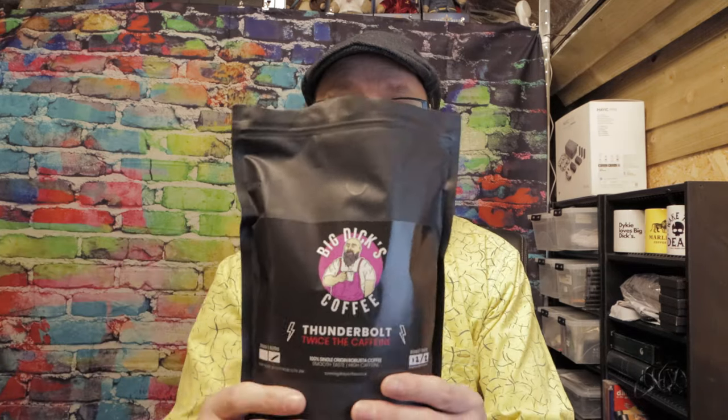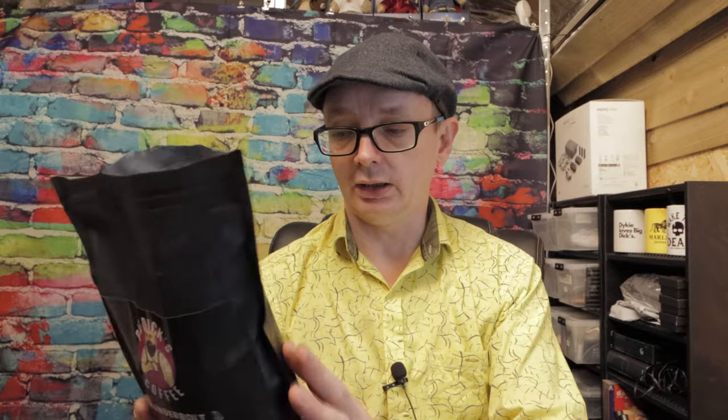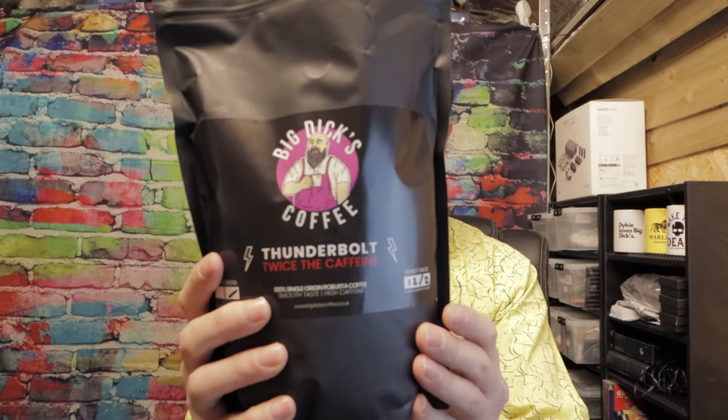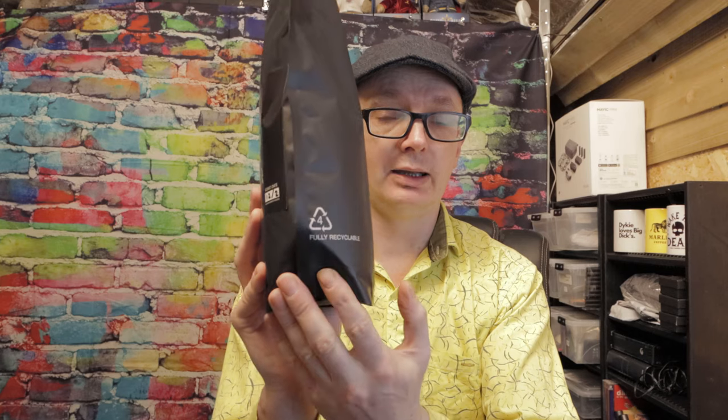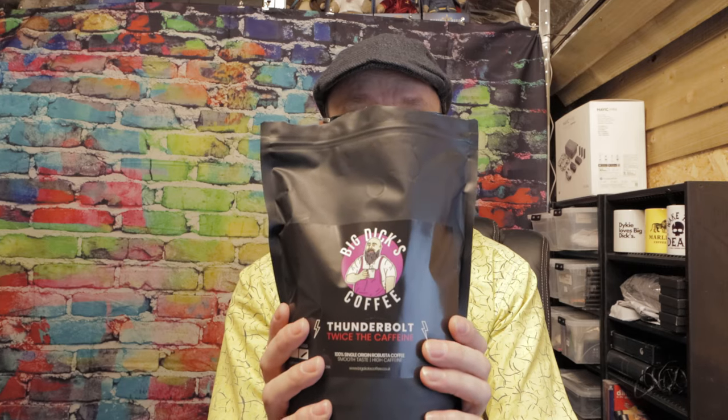The next one we tasted was Big Dicks. We both agreed it was really, really nice. It had an oaky barrel taste. There's nothing on the packaging to say exactly what's in it — just that it has twice the caffeine. The packaging is fully recyclable, which is really good. This was mine and Eva's joint favourite because of that oaky taste — it tasted like there's a hint of rum or whiskey within the coffee. Very nice — our special occasion coffee.